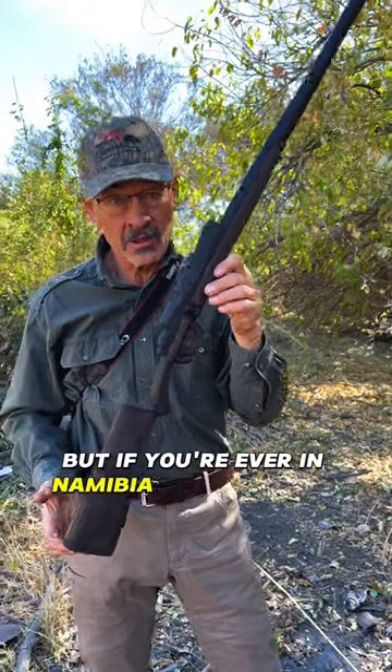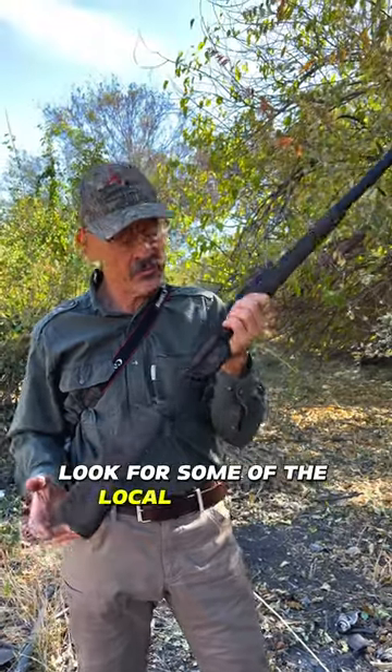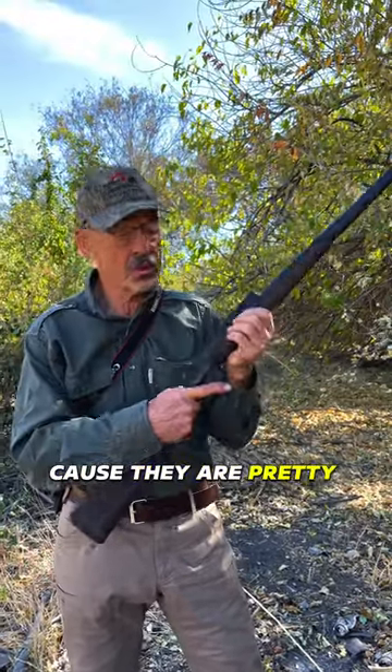But if you're ever in Namibia in the Caprivi Strip, look for some of the local firearms because they are pretty unusual.